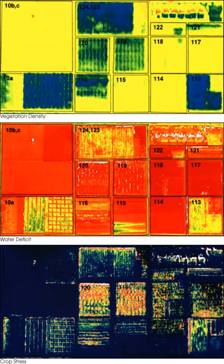Precision agriculture aims to optimize field-level management with regard to crop science, by matching farming practices more closely to crop needs, e.g., fertilizer inputs; environmental protection, by reducing environmental risks and footprint of farming, e.g., limiting leaching of nitrogen; and economics, by boosting competitiveness through more efficient practices, e.g., improved management of fertilizer usage and other inputs.